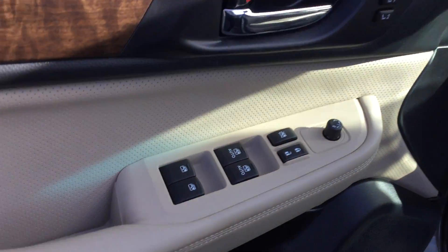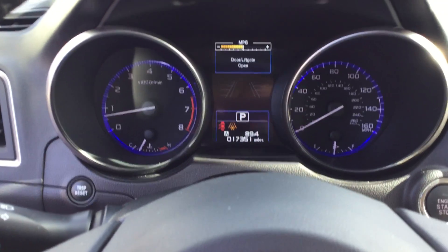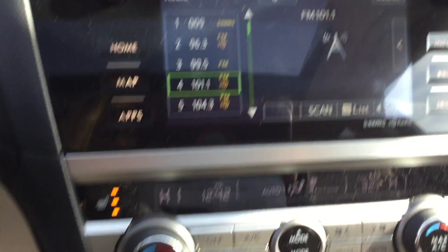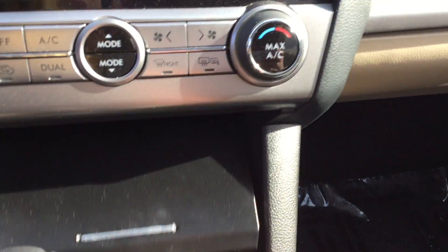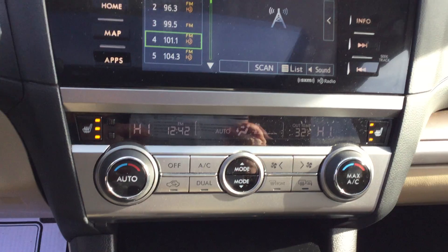On the driver's side, you have your power windows. It has only about 17,000 miles. This is a touchscreen, your air and heat controls, some extra storage room, and your front driver and passenger seats are heated as well.